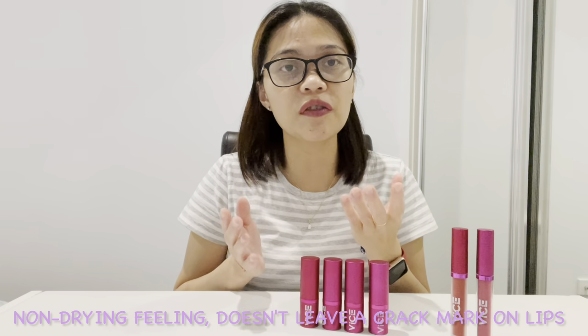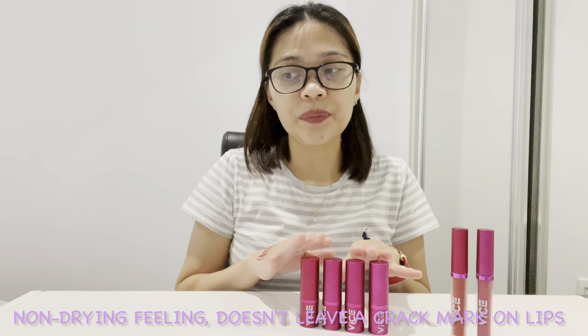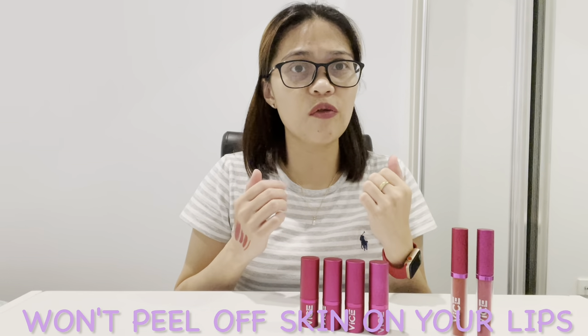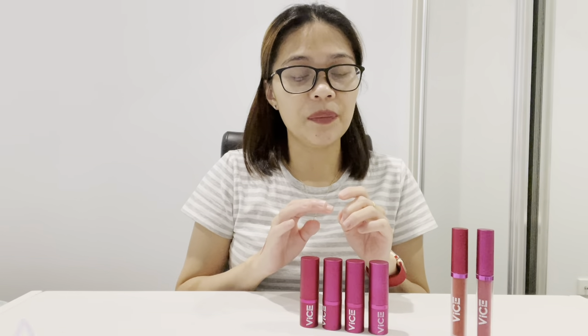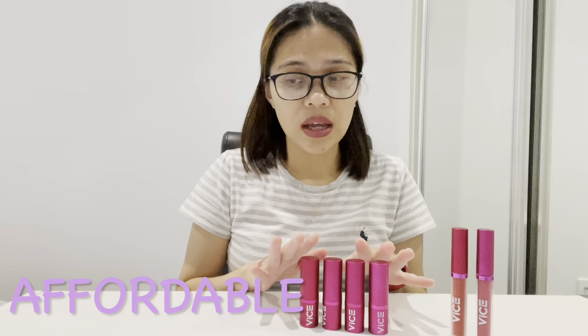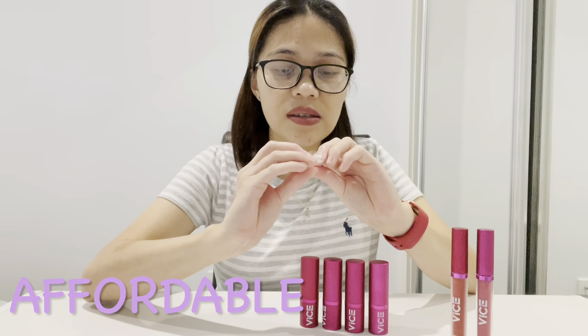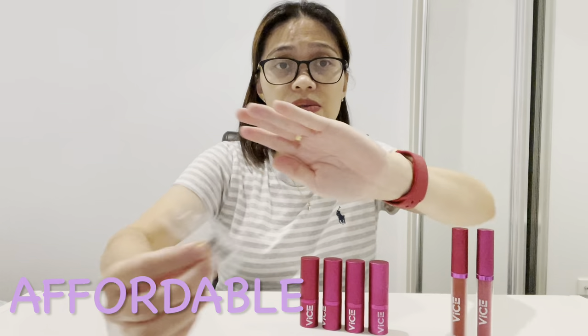These products are not very drying — there's no cracking after effect on your lips when you apply them, and they don't peel off skin from your lips. That's what I've noticed having used them quite a lot. They're also pretty cheap — I got these for 195 pesos only.